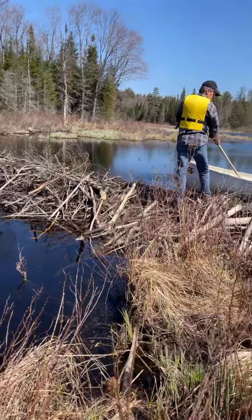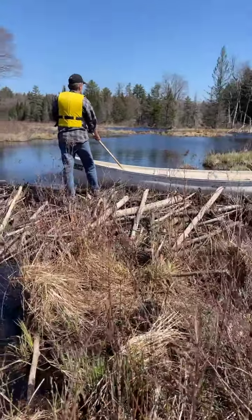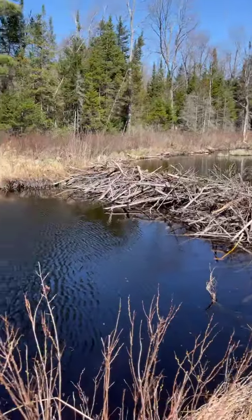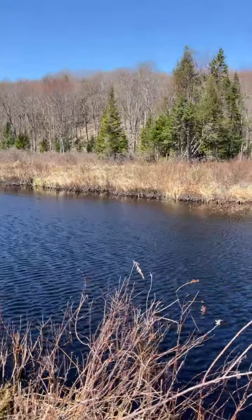And bring the canoe past the beaver dam, and in we go again. It's been quite interesting, but it is a gorgeous day to do this — there's no bugs, there's a slight breeze, and it's about 15 degrees.